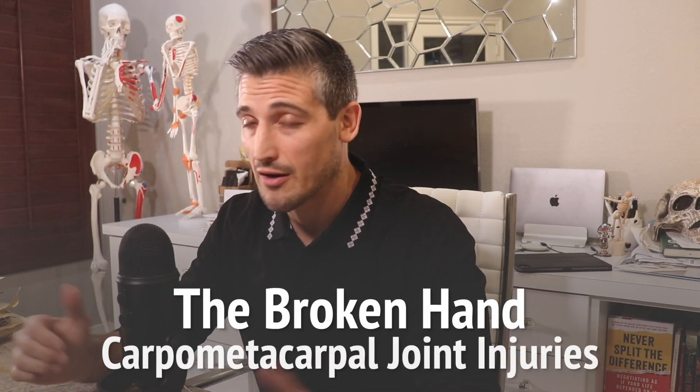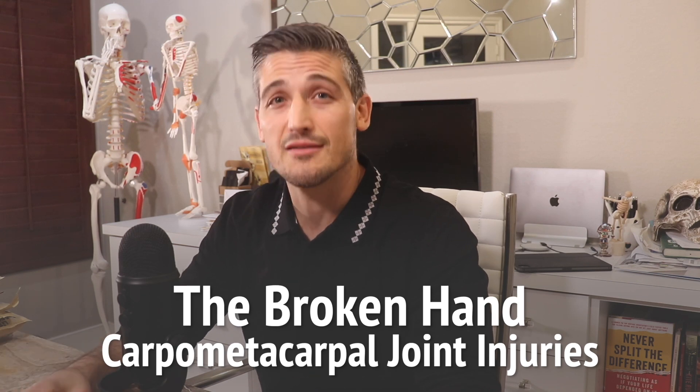The broken hand: carpal metacarpal joint injuries and bossing in combat sports. Our hands are amazing instruments. They can have the precision to do surgery, the dexterity to play a musical instrument, but they can also generate tremendous force needed for rock climbing or swinging a sledgehammer. They are also clearly a weapon, and humans almost universally use them as a fist when fighting. It is this fighting that tends to put unique forces on our hands that result in injury.